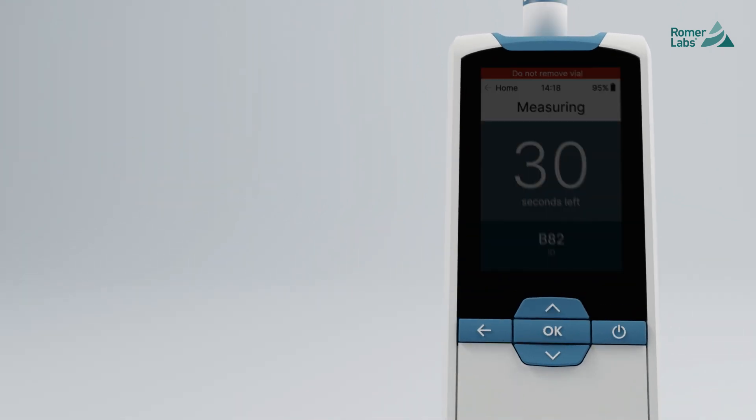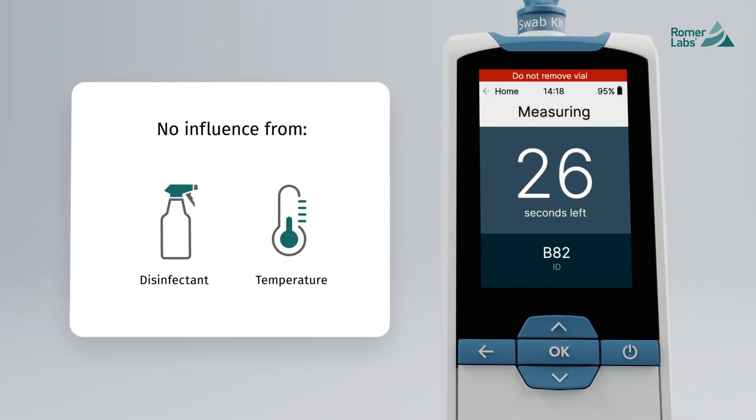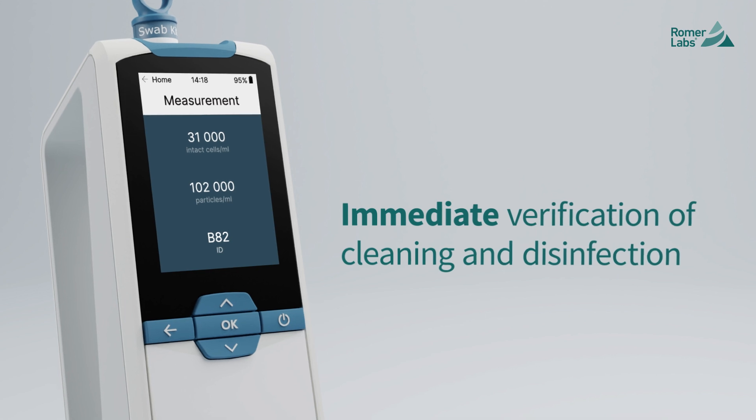CytoQuant counts bacteria and residue particles in the production environment in 30 seconds, without being influenced by disinfectants and temperature. The result? Immediate verification of cleaning and disinfection, all in just a few simple steps.